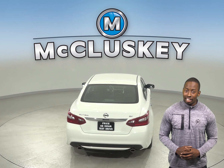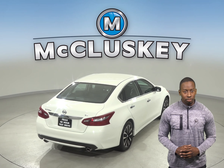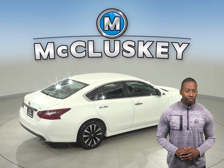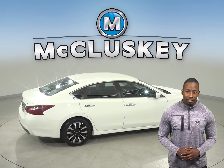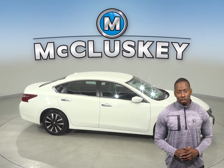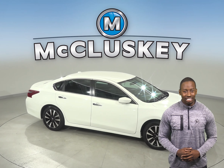Brake assist and electronic stability control are also available in this Altima. Come see this Nissan Altima and what it has to offer with our free 48-hour test drive. If you like it, then we will cover it with our free lifetime mechanical warranty for as many years and as many miles as you own it.